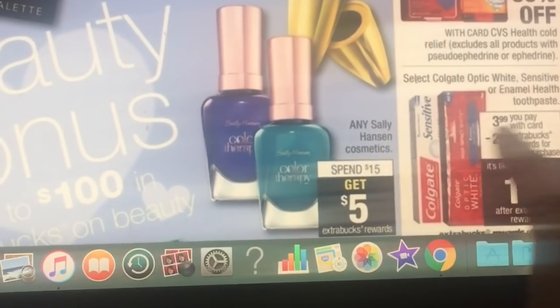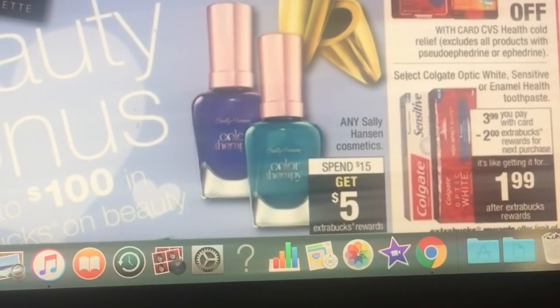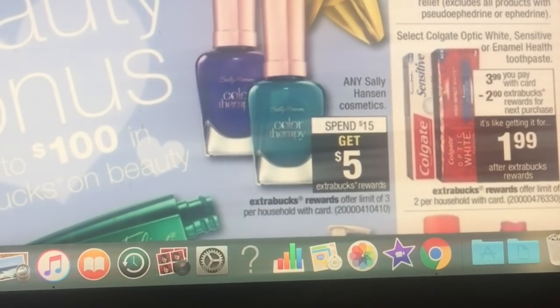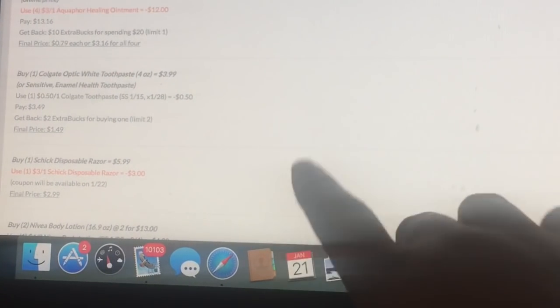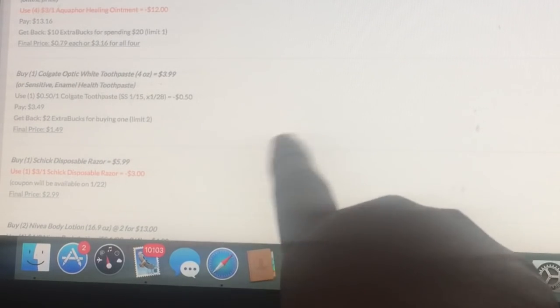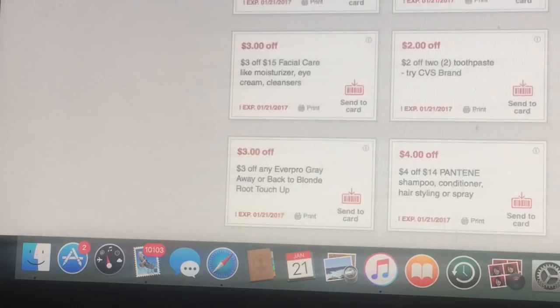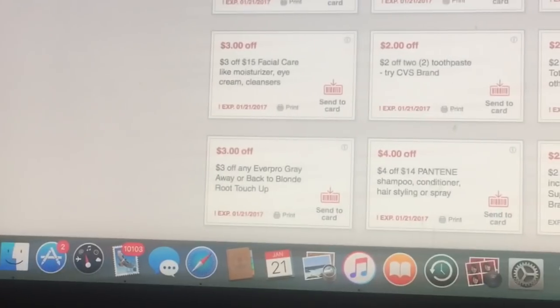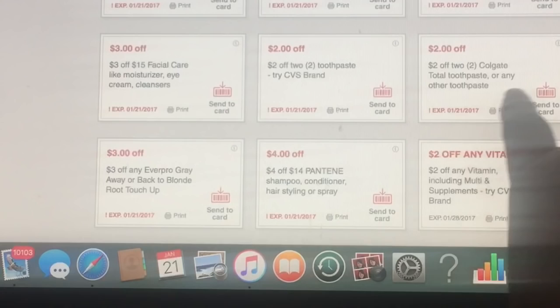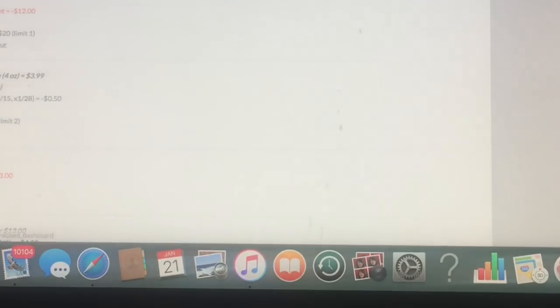The Colgate Optic White is $3.99, you get $2 extra bucks, making it $1.99. The limit is two so you could do that deal twice. You could buy one, use a 50 cent off coupon, pay $3.49, and get back $2.00 making it $1.49 each. I also saw a $2.00 off two Colgate toothpaste extra care coupon, which would make that pretty cheap out of pocket.